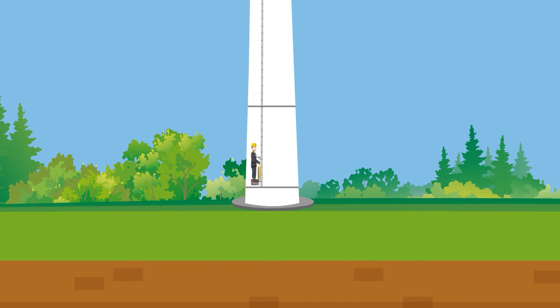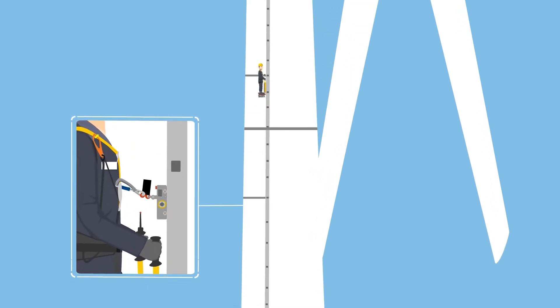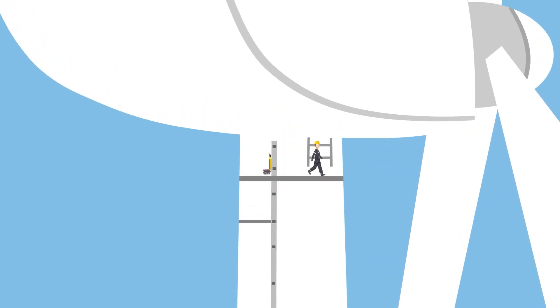The Climb Auto System by 3S Lift is an innovative single-person lift with a compact design. It allows technicians to reach the top of the tower in five minutes. Reaching the top without the effort of ladder climbing, technicians don't need to rest and can start their work right away.